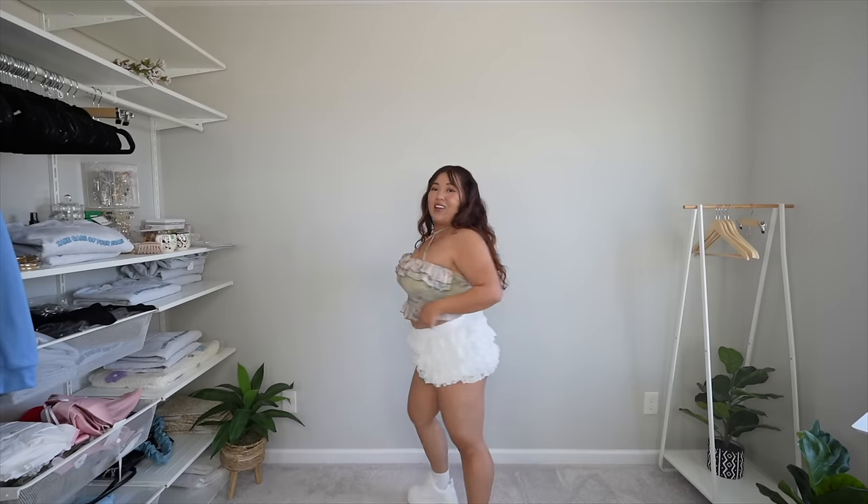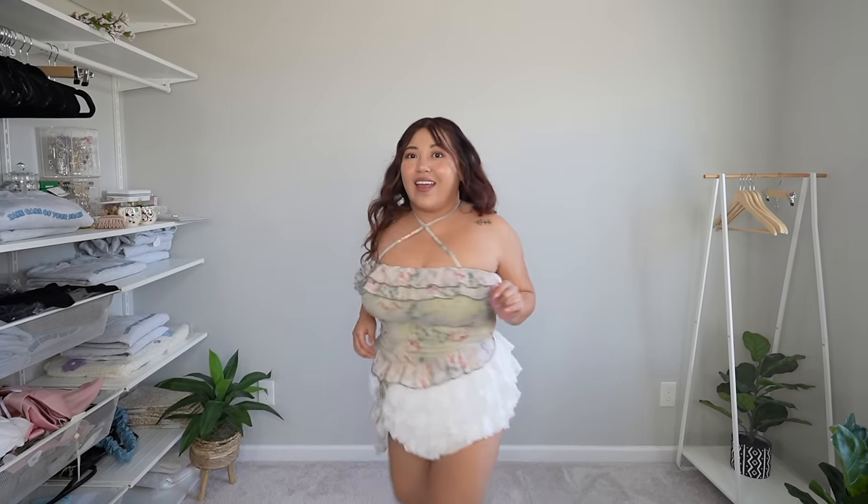I look like I'm wearing a diaper. Maybe it's just my shape because I am very short. This looks like I need to go pee. Gotta go change. Oh my god, our butt is out.